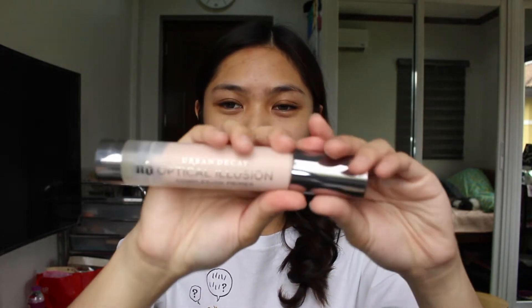For the primer, I'll be using the Urban Decay Optical Illusion Complexion Primer. It's not finished yet and it would be a waste to buy a new one, so I'm going to finish this first before buying another high-end primer.